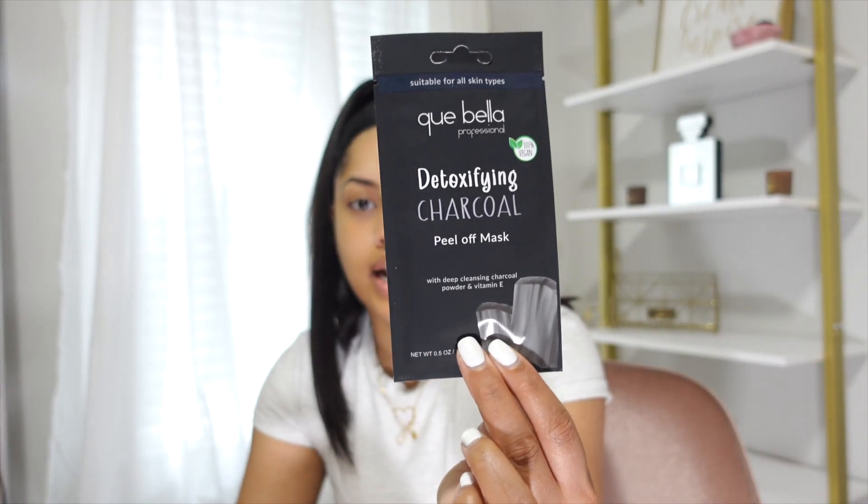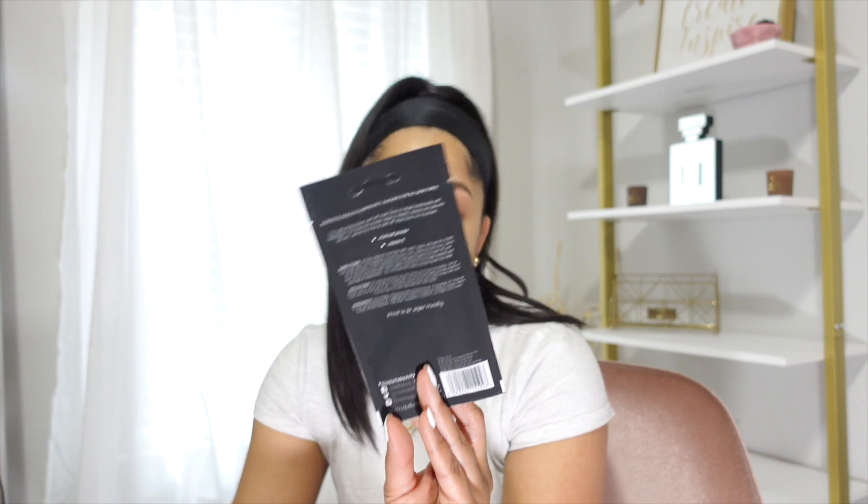The next skincare thing I picked up for my face is this detoxifying charcoal peel-off mask. This is the Kay Bella Professional brand — I've tried face masks from this brand before but never this charcoal peel-off mask. I really need something to detoxify and cleanse my skin right now. It has charcoal to deep cleanse and also vitamin E, which is great for skin. I'm going to try this out for the first time and hopefully it gets the job done.